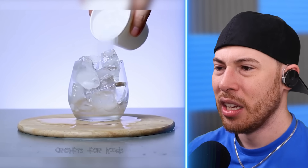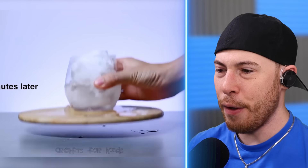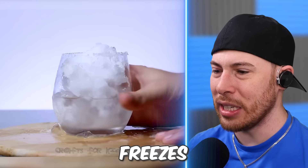Water, ice, and salt. That's the ice — that's a lot of salt. Holy smokes. 15 minutes later — wait, if you add salt to ice it freezes the ice?